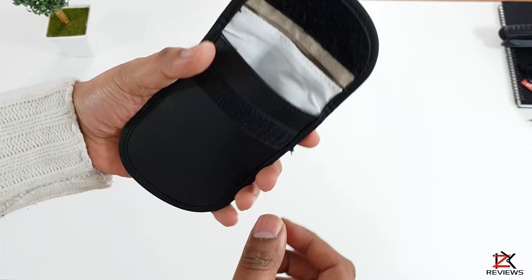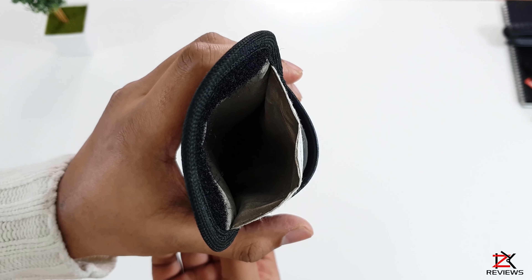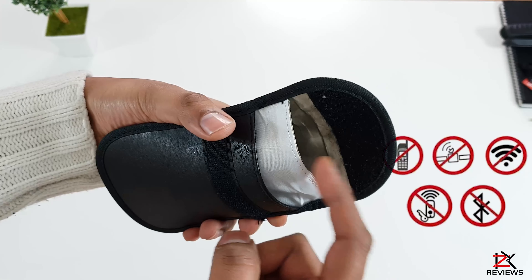The first pocket is for your general storage. The second is made out of Faraday cage, which is a special structure that prevents electronic signals or waves from passing through it.